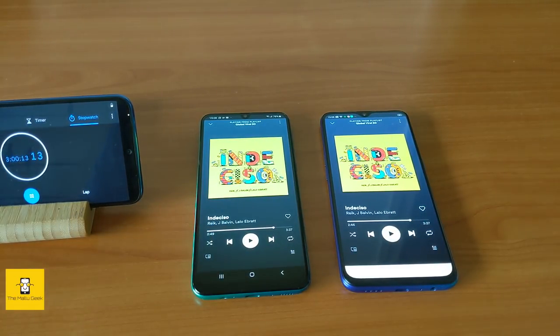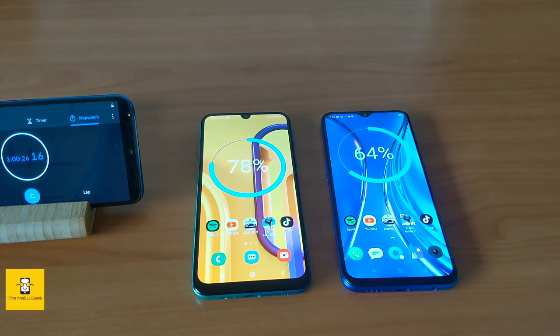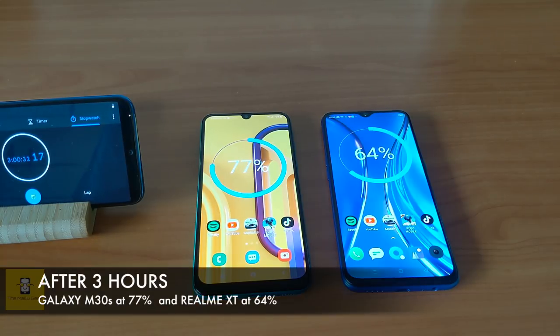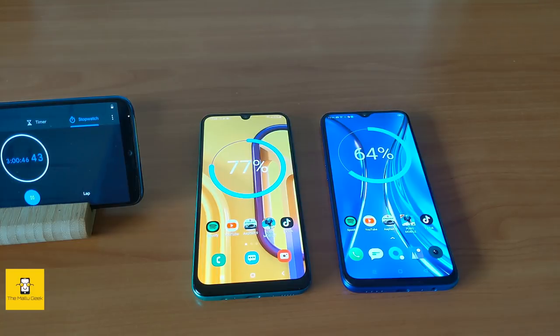Continuing the battery test, the M30s is now at 77% and the Realme XT is at 64%. Clearly, the M30s is maintaining a better battery level.